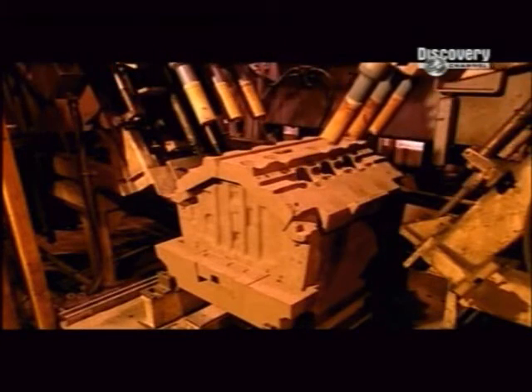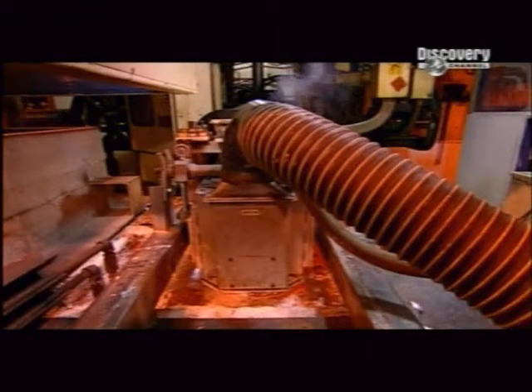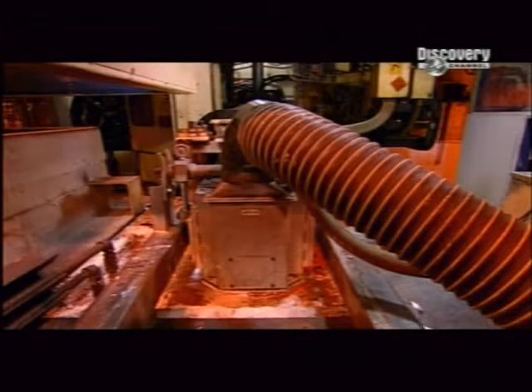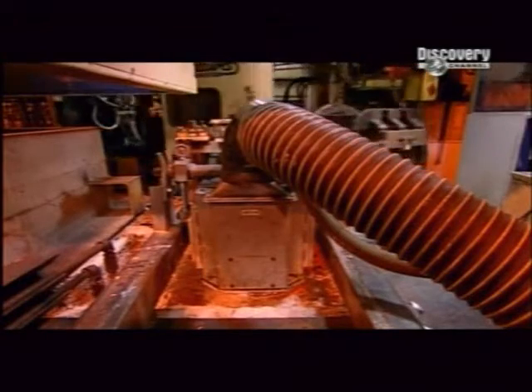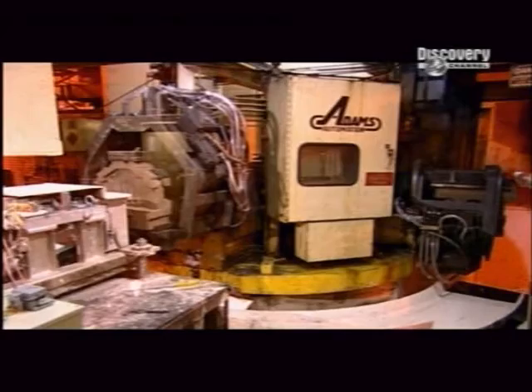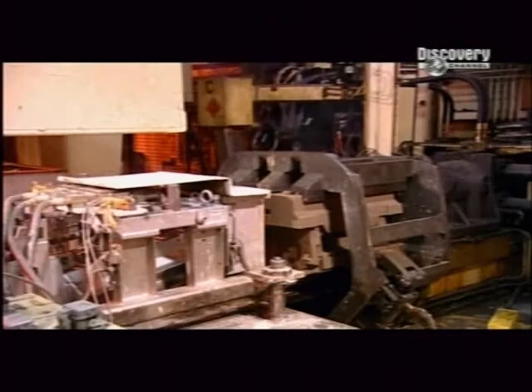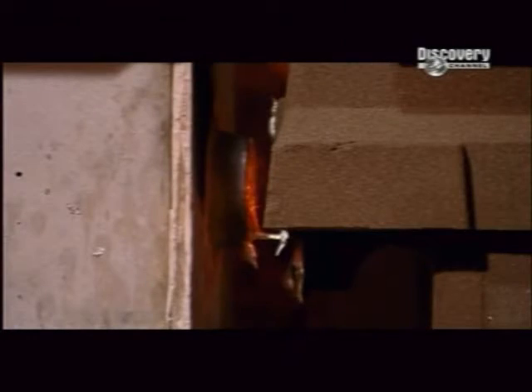Just before casting, the cylinder bore liners are heated using a high-frequency electric current, as aluminium will bond better to hot metal. The moulds are filled from the bottom to avoid contaminating the metal with aluminium oxide, which forms when molten aluminium comes into contact with air. Pouring into the top of the mould would expose the metal to oxygen, and the pouring action itself would mix in the oxide.